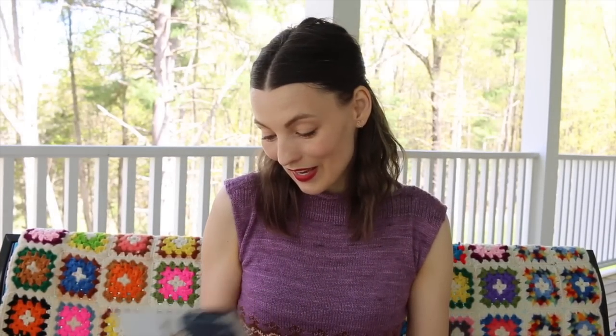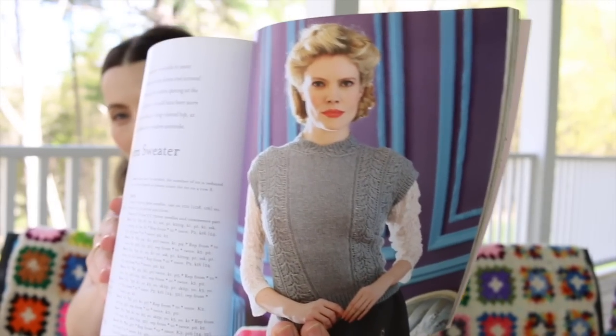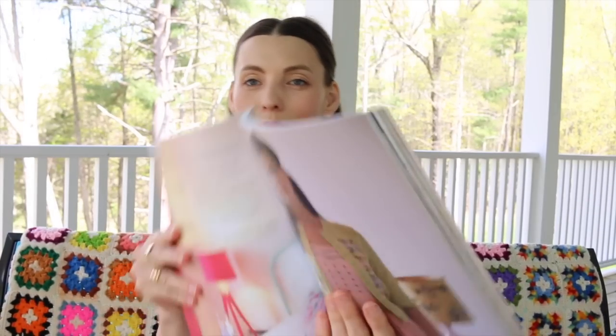Sweater Girls by Madeline Weston and Rita Taylor — these are vintage-inspired designs. I don't know if I will ever knit a sweater on size two needles but if I want to, I have the book for it. I'm obsessed with it — how cute is that?